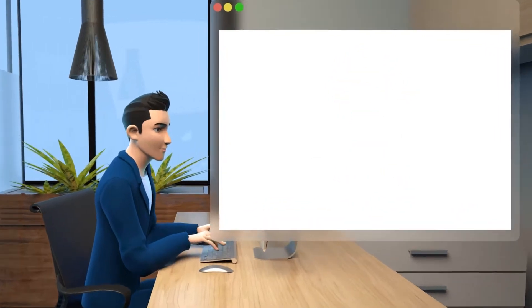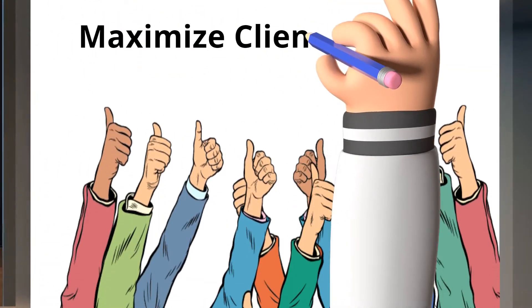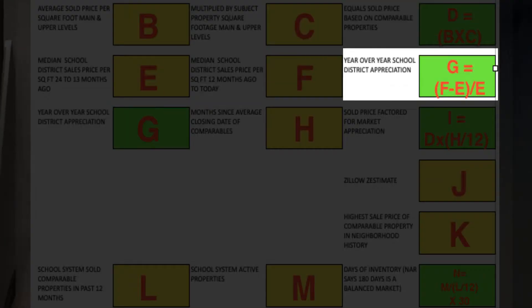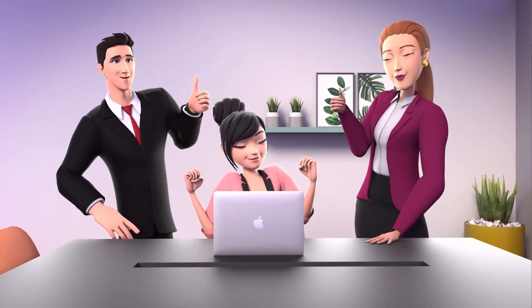Our list price calculator is designed to make you stand out from the crowd and maximize your client's equity by targeting five different valuation points in an easy to understand one-page document.